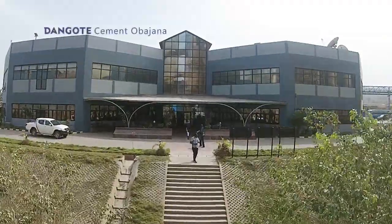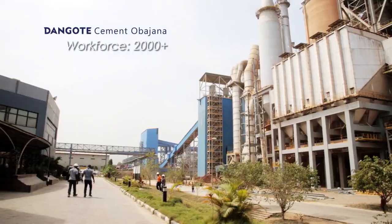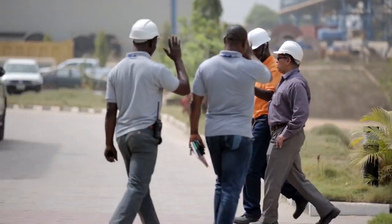This is Dangote Cement Obajana. We have 2,000 people working in the plant as direct employees, and an indirect employment of 500 to 600 people.